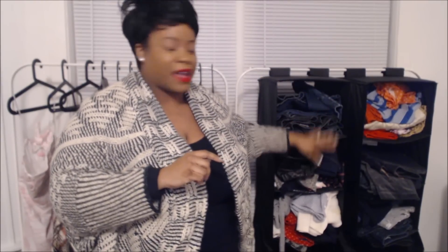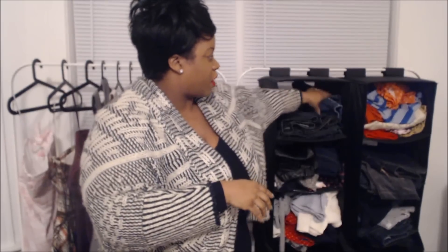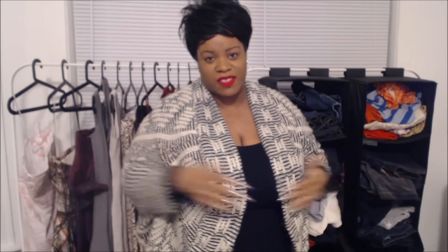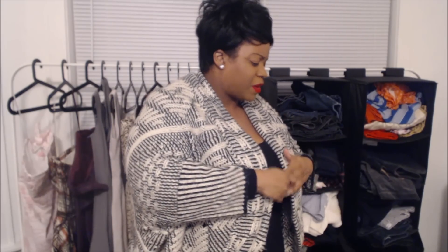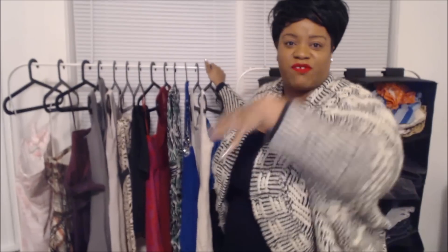I actually have another one of these on the other side of my office and a few tubs, but this is easy for me — this is just where I go in and pull the items. I don't have them labeled or anything like that because honestly I don't feel like I have that much that needs to be labeled. So this is where I store my stuff, and what I've decided to do today is go through and show you my thrift finds right off the racks.